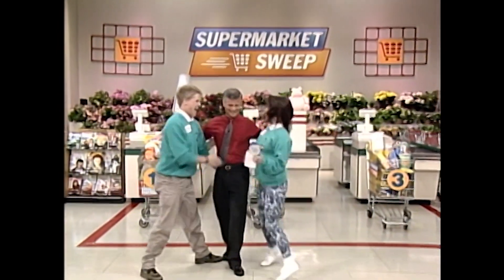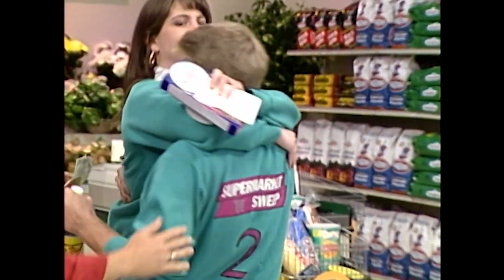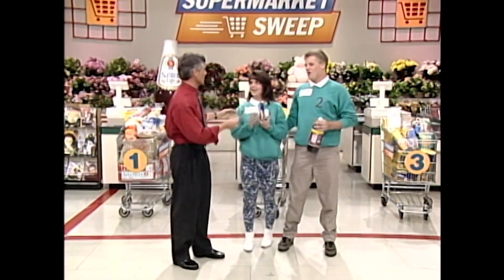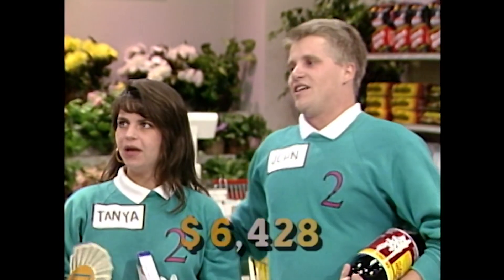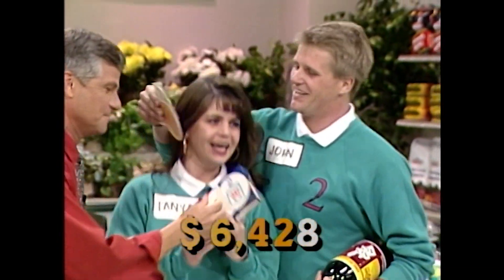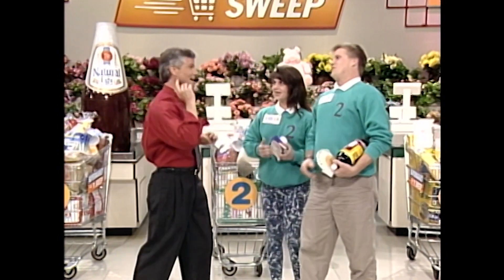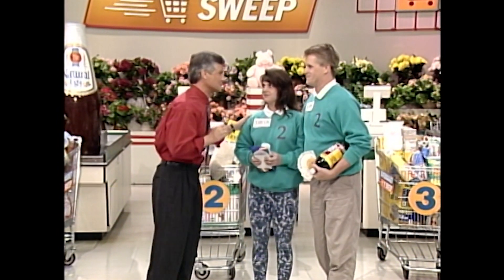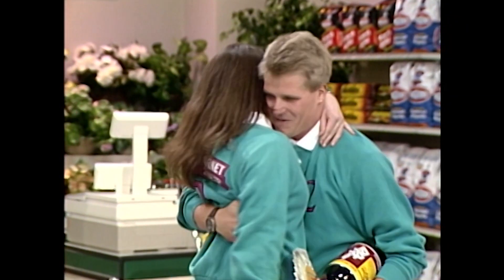Congratulations, you found the $5,000! That's $5,000. Now, you had a terrific sweep. We add that to your sweep. Your grand total today is $6,428. You hold on to this. And on top of that, I can guarantee you are coming back tomorrow to compete for that fabulous cruise to paradise!